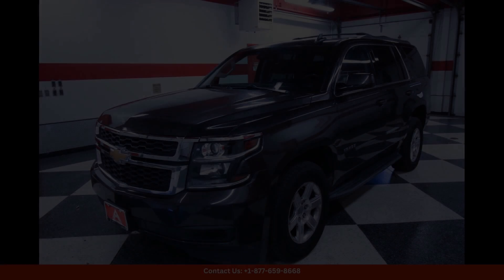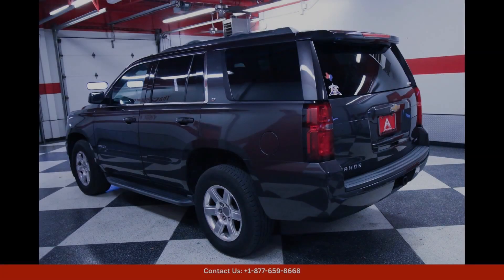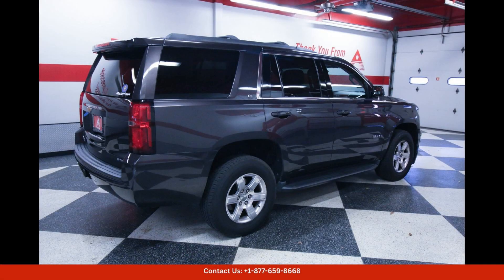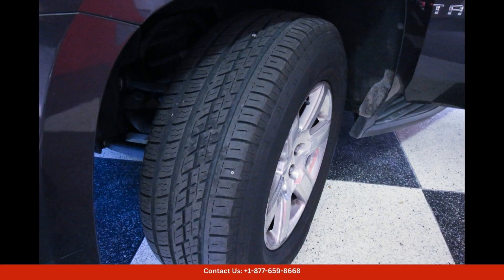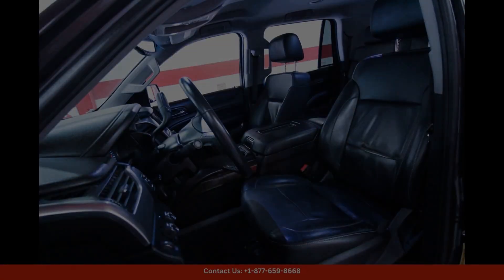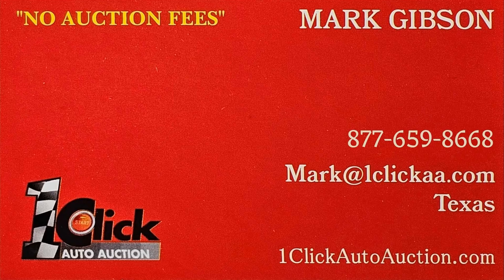Overall, the 2018 Chevrolet Tahoe LT in Tungsten Metallic is a versatile and stylish SUV that offers a perfect blend of comfort, performance, and technology. Don't miss the opportunity to experience this exceptional vehicle in Austin, Texas. Thanks for watching — subscribe to the channel and stay tuned.